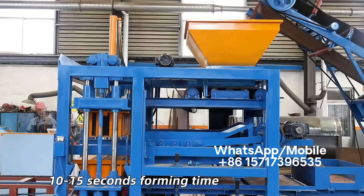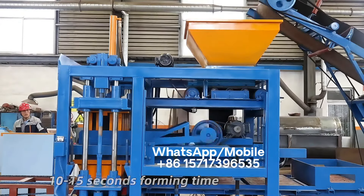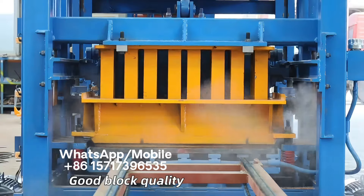By changing molds, it can produce 6,000 to 9,000 pieces blocks each day. Forming time 10 to 15 seconds. Very fast and good block quality.